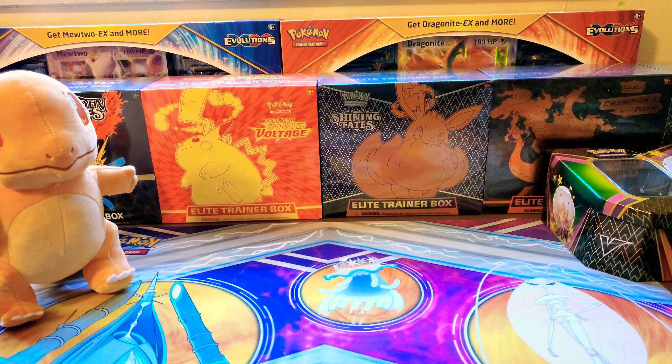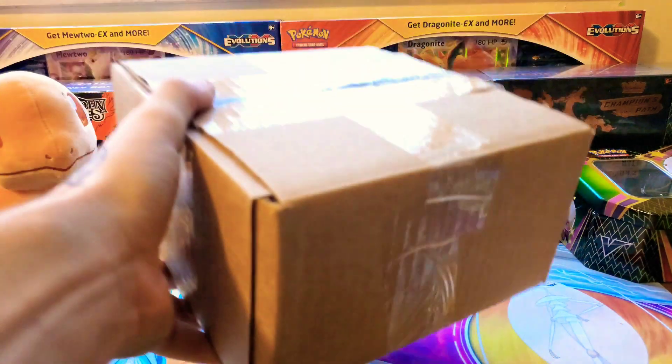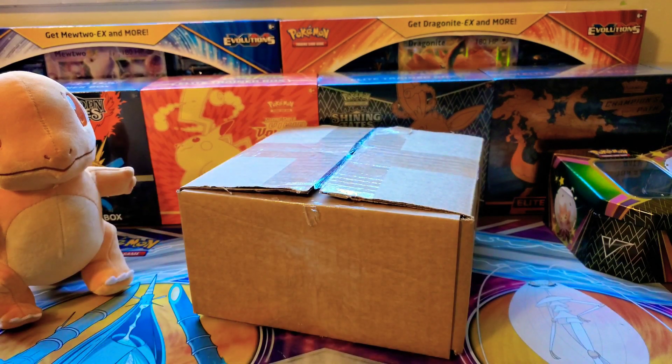Without further ado, I bought two PSA cards and two mystery boxes. One mystery box was valued at 50 bucks, the other at a hundred. In the two mystery boxes you had a chance at PSA graded cards, Japanese booster boxes, ETBs, and a whole bunch of things. It all came in one big box.